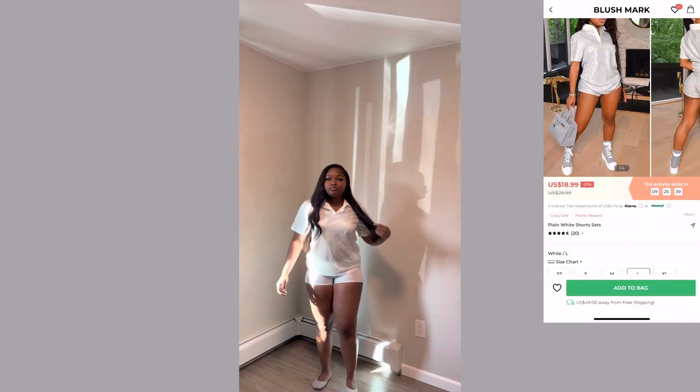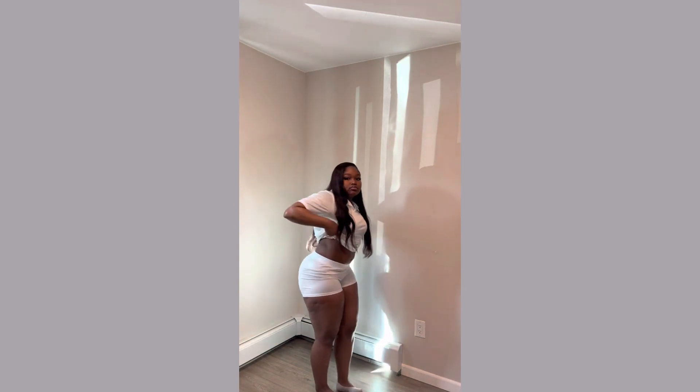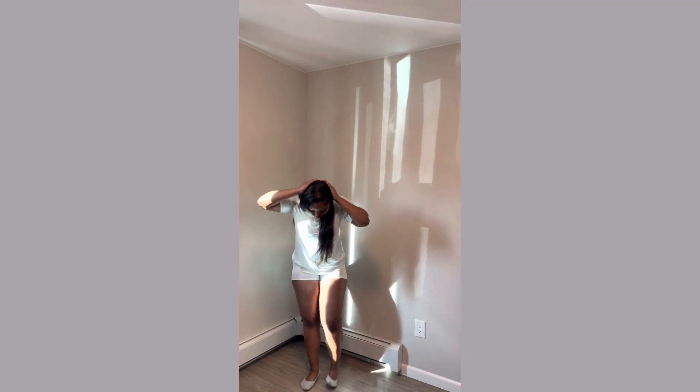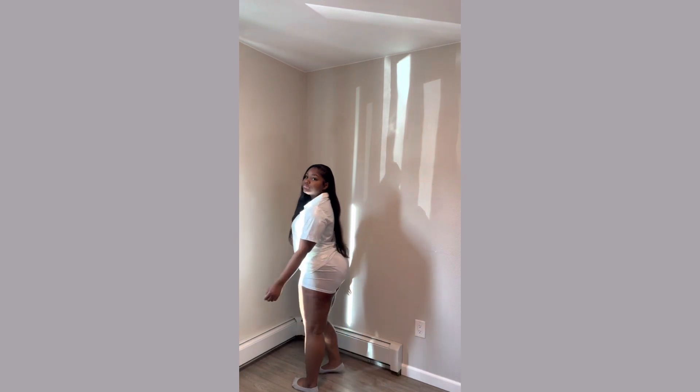Next I have this two-piece set that's giving disco. I thought it was gonna have rhinestones on it, and gladly it didn't because that would have made it very uncomfortable. But as you can see it fit really, really nice — the quality was really nice and soft. I could definitely see myself rocking this out this summer. It was really cute with some nice tennis shoes.